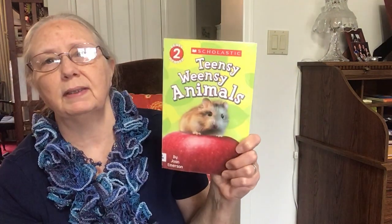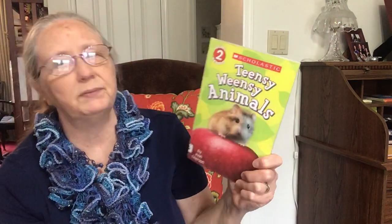I hope you enjoyed that book — Informational Texts About Teensy Weensy Animals. See you later. Bye!